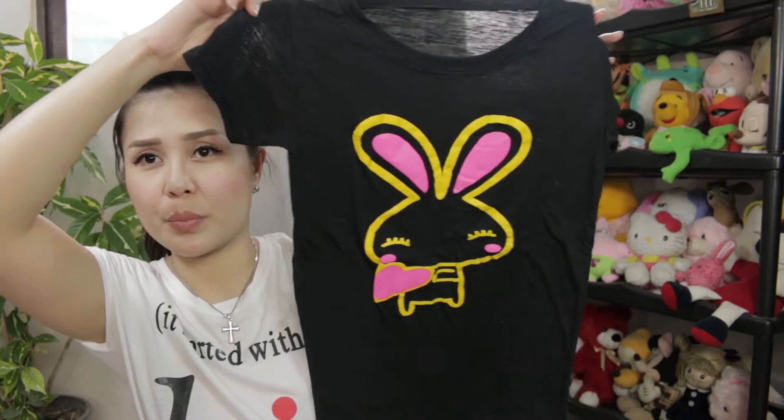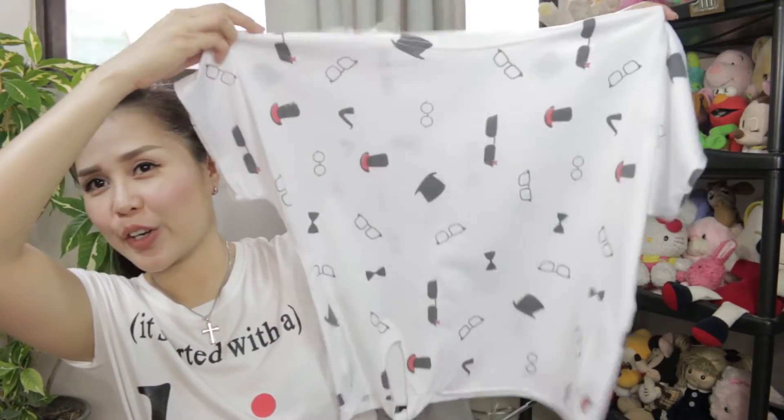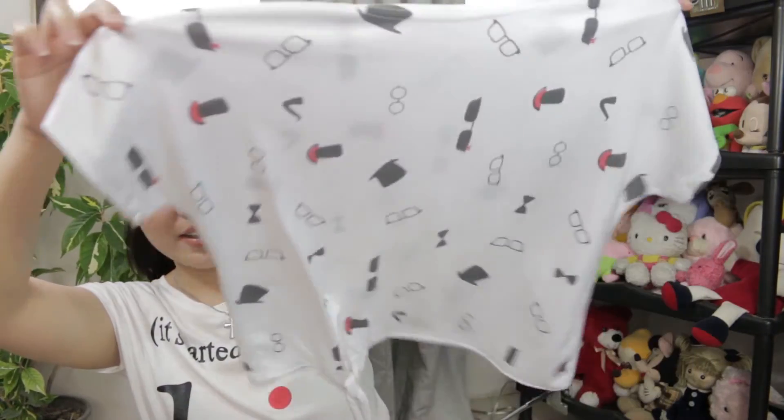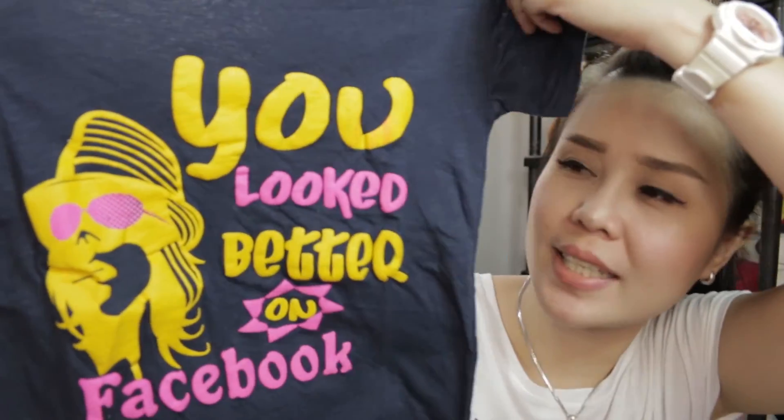Then I also got this very cute, fun one. Most of the t-shirts I got are fun printed ones. This one is Sashi's t-shirt — it has a rabbit print. And like I said, it's a 65 peso t-shirt but it feels so good and has a very good material. Then I also picked this girly blouse — it's a loose-type blouse and a little crop top, also for Sashi. Don't you think it's so cute for only 65 pesos? And look what it says — 'You look better on Facebook.' I know it's such a bully, but Sashi liked it. It has a very nice material.